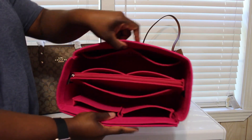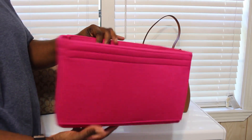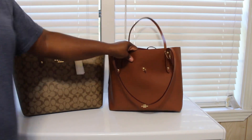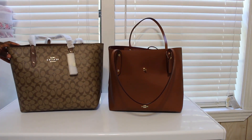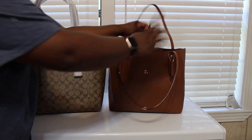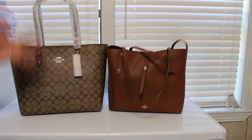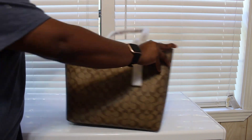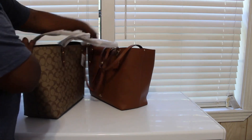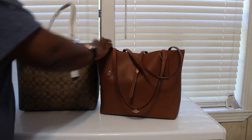I really do like this organizer — I want to get a navy blue and a red one. It does help structure your bag and hold it up. I hope this helped with the comparison, since she hadn't seen a video comparing the two. They're pretty much the same size; I think this one is just a tad bit taller, but both of them are really good bags.